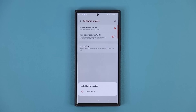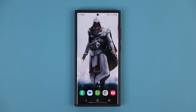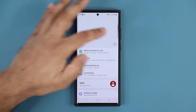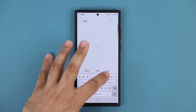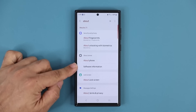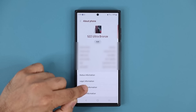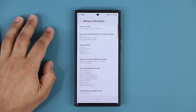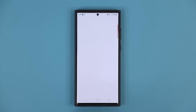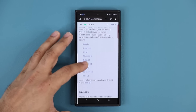The update is now complete. The first thing I want to show you: go to Settings, then About Phone — search for it and tap on Software Information. Click on it, go all the way down, and tap on Android Security Patch Level. Clicking on it will take you to Android's website, and from there you can go to Samsung's website.